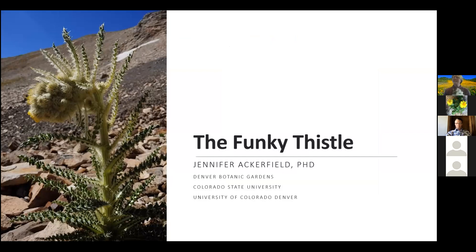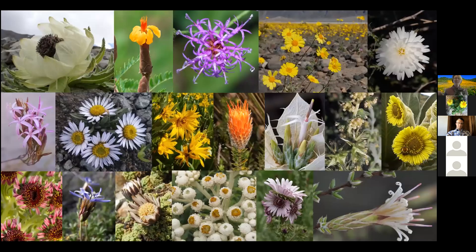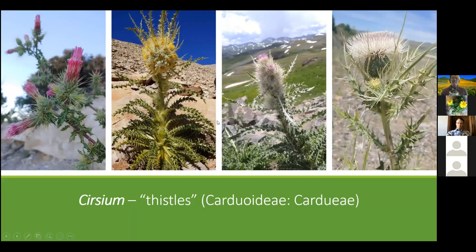We are all united here today by our shared passion and study for the family Compositae, one of the most speciose and evolutionarily successful families on Earth, with an estimated one in every ten species belonging to this family worldwide. Here in the Colorado Rocky Mountains, about one in every eight species belong to the Compositae family. With such a large and diverse family, there are many different lineages to study and many questions to ask.